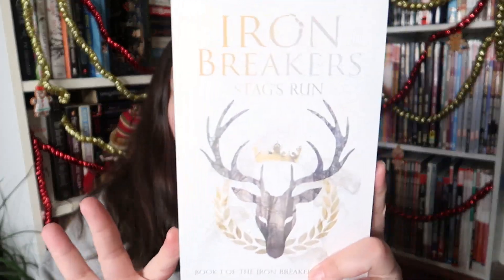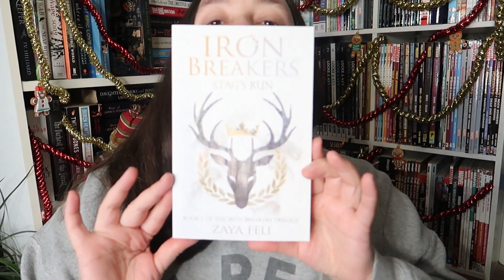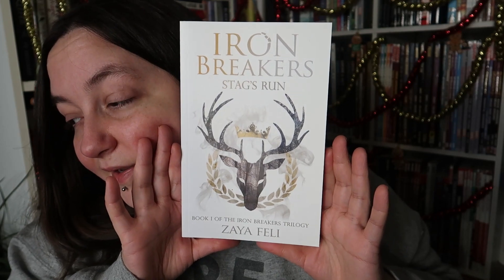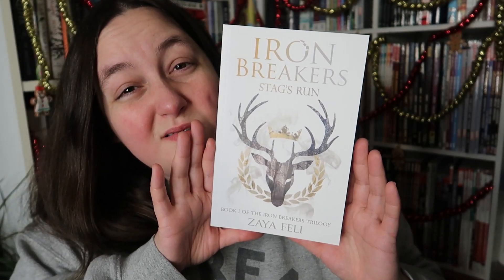Question six is Candy Cane — decorative. I agree, because you don't really eat candy canes; most of the time you just hang them on stuff and never eat them and they end up in the bin. So decorative means a book with a beautiful cover, and I have to go with Stag's Run, or just the Iron Breaker series in general by Zaya Feli. It's absolutely stunning and Zaya Feli does all the art herself. It's a trilogy — a fantasy about a bastard prince accused of killing the king, who goes on the run trying to find out what actually happened.